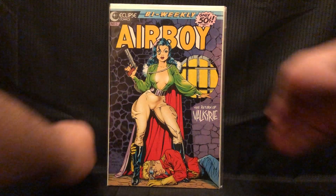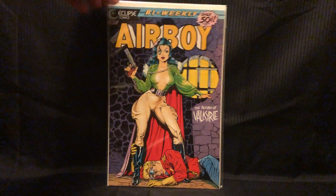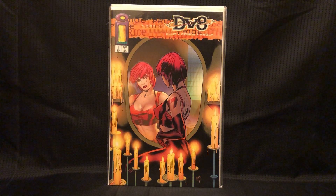Got some Dave Stevens — Air Boy number 5, from the Eclipse series. This is more Dave Stevens art. This is DV8 number 1.